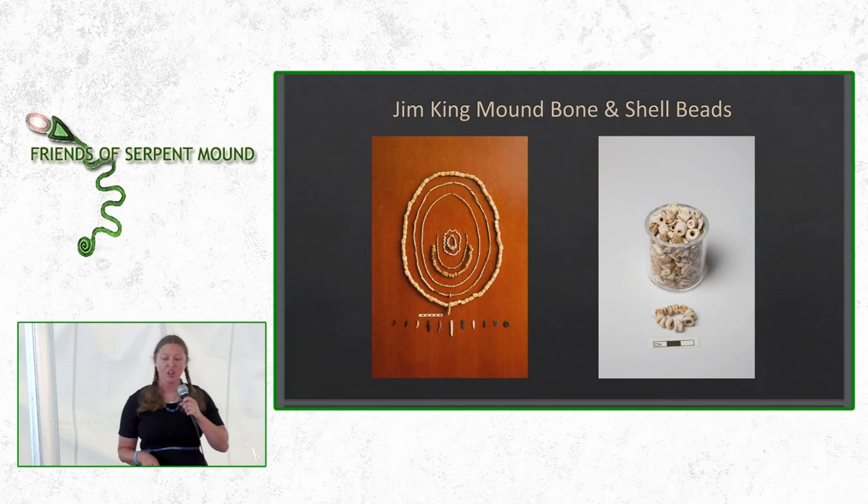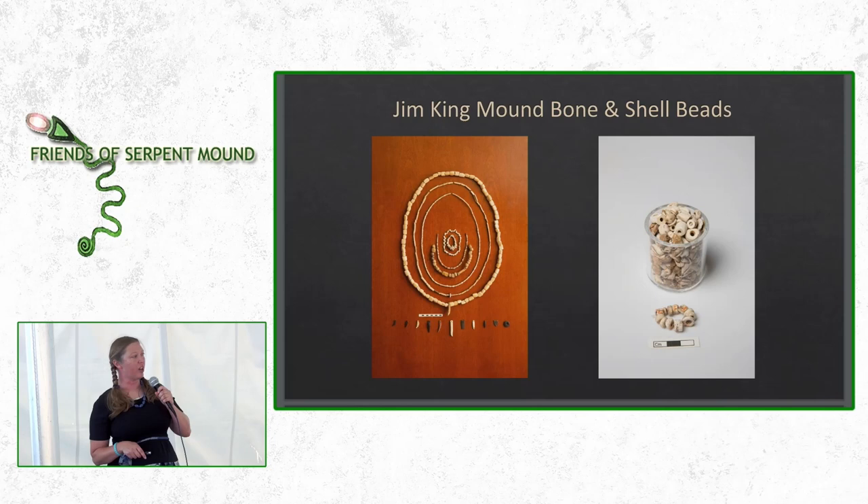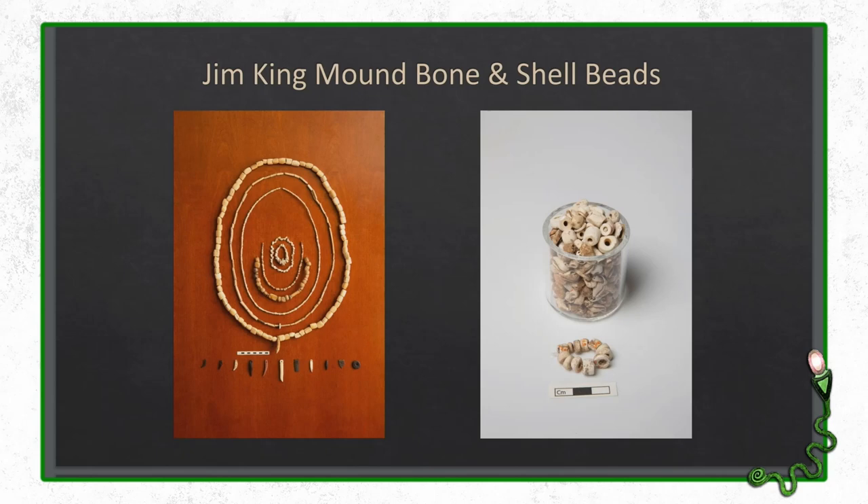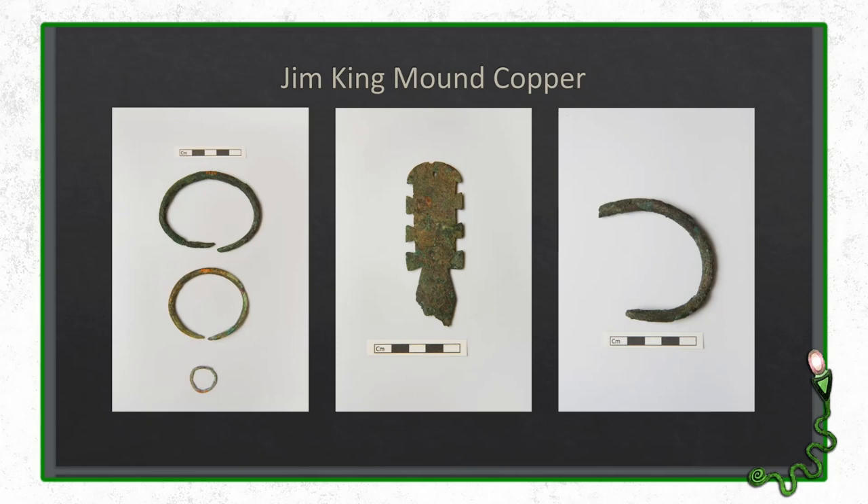We also have bone and shell beads from the Jim King Mound. The bone is probably local — that outer necklace is probably from local animals like deer. But looking at the shell necklace, some of those shells appear to be marine shells. There's no ocean anywhere close to Scioto County — you'd have to go to the Atlantic Ocean, and a lot of these marine shells were warm water shells, so we're talking about traveling down to the Gulf of Mexico to obtain some of these materials. And from the Jim King Mound, we have copper: bracelets, a copper ring, a copper ornament, and partial copper bracelets. Copper sourcing studies suggest two different places: surrounding Lake Superior, where there are lots of prehistoric mines, and the Southern Appalachian Mountains — the same place where they'd source banded slate, mica, and copper.